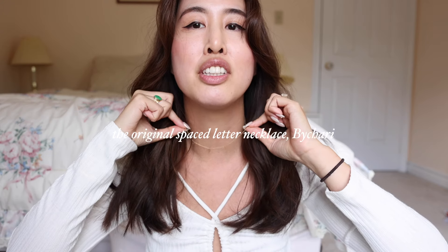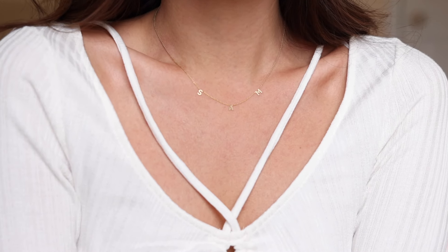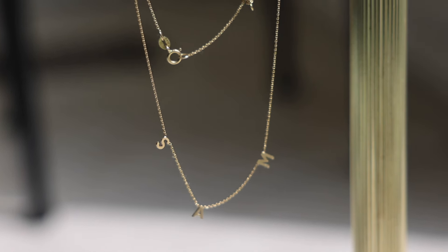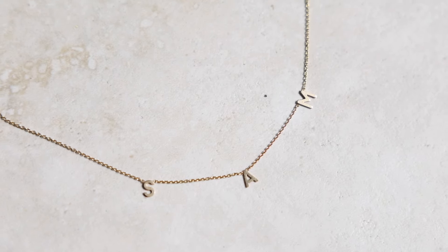This first necklace serves as my foundation piece that I never take off. It is the original Space Letter Necklace in small by a brand called By Chari in LA. The version I have is 14k yellow gold with a 16-inch chain that can be shortened to 14 inches, and I got it customized to say my name — so it says 'Sam.' Hailey Bieber also got one recently with her brand 'Rhode' on there. I bought this By Chari necklace back in January 2019, so I've had it even longer than my Cartier Love bracelet. I sleep with it, I shower with it — it's in pretty much the same condition as the day I bought it.